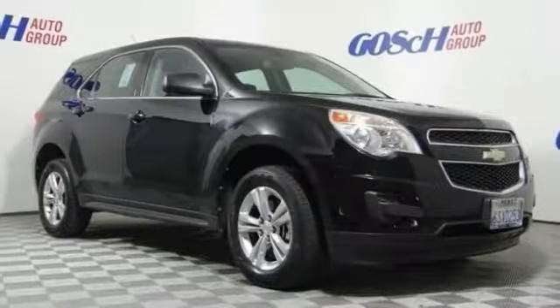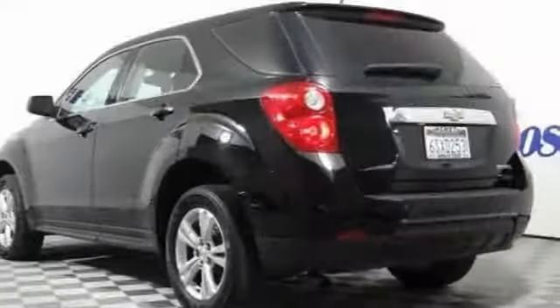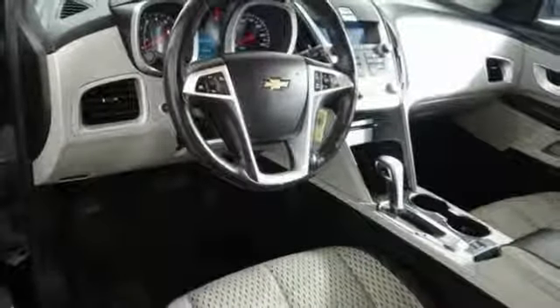Looking for the right vehicle? Check out the 2011 Equinox. Fuel efficiency, safety, and value equals the Chevy Equinox. This vehicle has less than 85,000 miles.